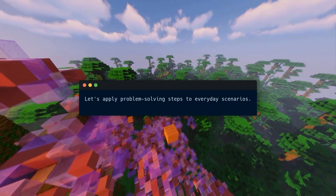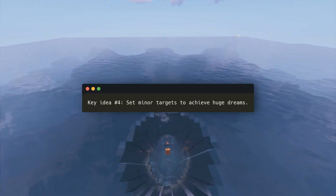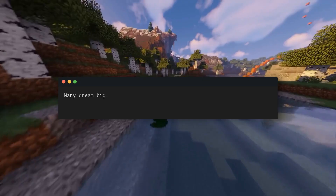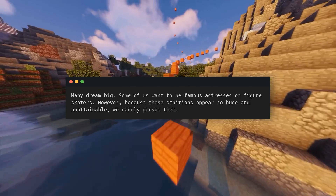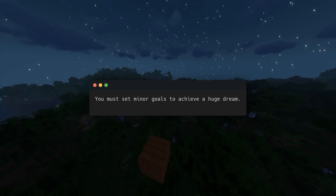Let's apply problem solving steps to everyday scenarios. Key idea number four: set minor targets to achieve huge dreams. Many dream big — some of us want to be famous actresses or figure skaters. However, because these ambitions appear so huge and unattainable, we rarely pursue them. That's unnecessary. You must set minor goals to achieve a huge dream. Set clear, sequential goals.